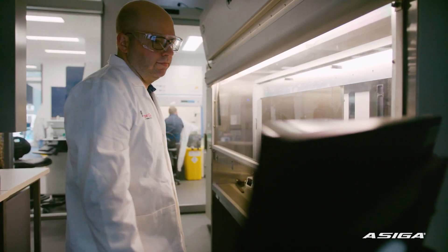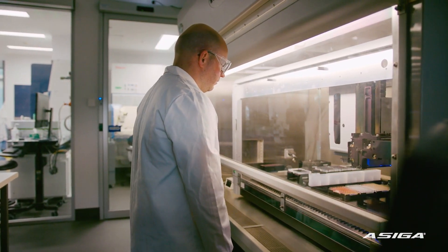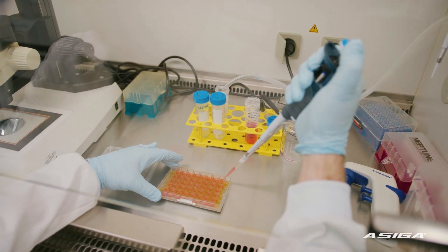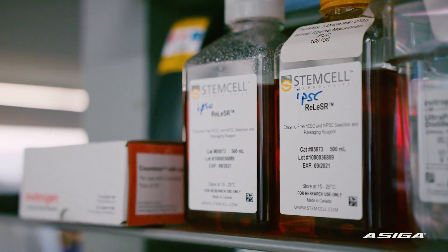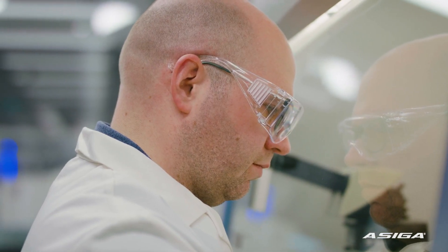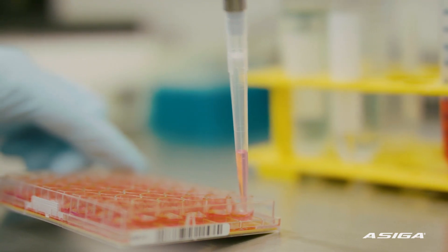We work on making heart tissue, and by using patient samples we can replicate the genetic changes that have caused their disease. My role in the lab is to develop the tools and techniques that allow us to study biology at the macro and the nanoscale.